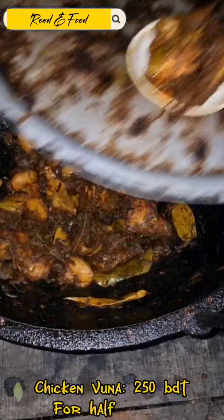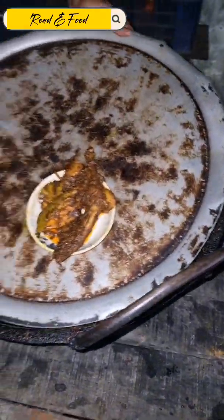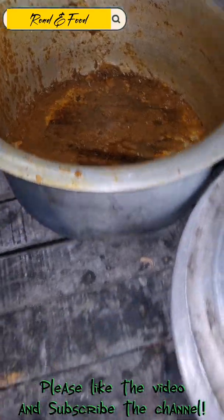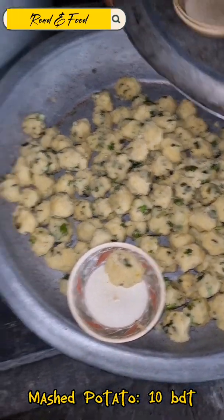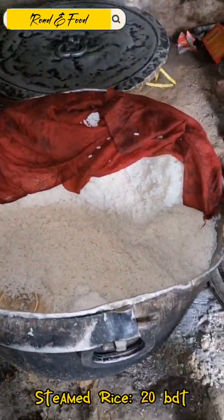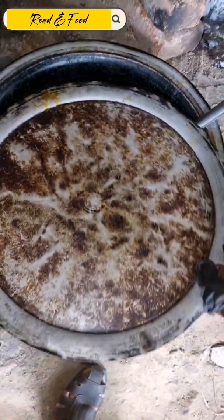Chicken Vuna — 250 BDT for a full plate. Mashed potato, 10 BDT. Steamed rice, 20 BDT.